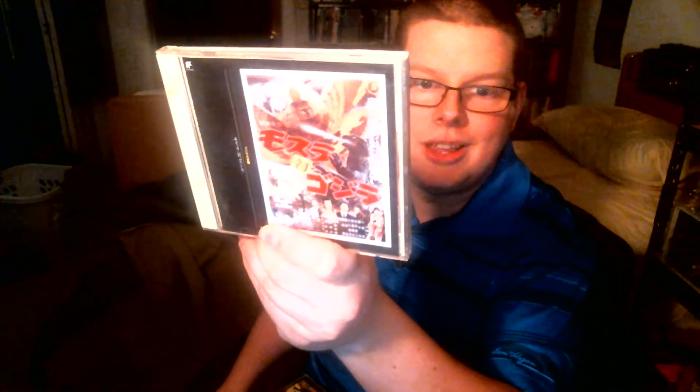Next we got The History of Godzilla Vol. 1 and Volume 2. I'm assuming this is pretty much just like the best of Godzilla kind of thing. Oh, this one I'm really excited about — the Mothra vs. Godzilla soundtrack.